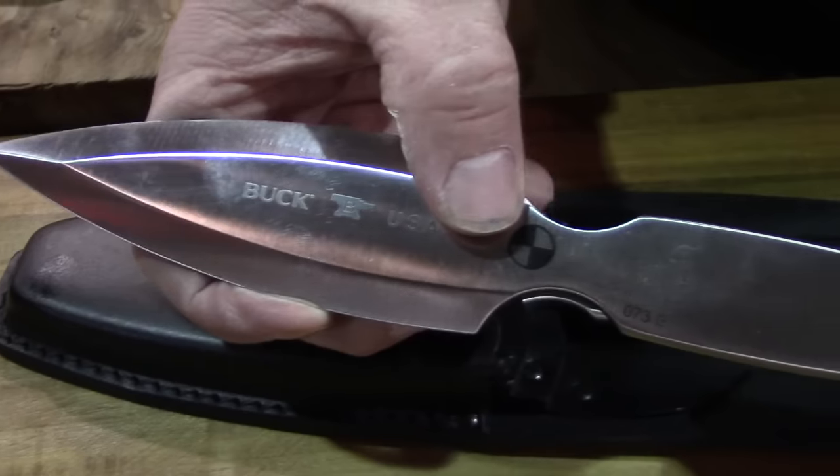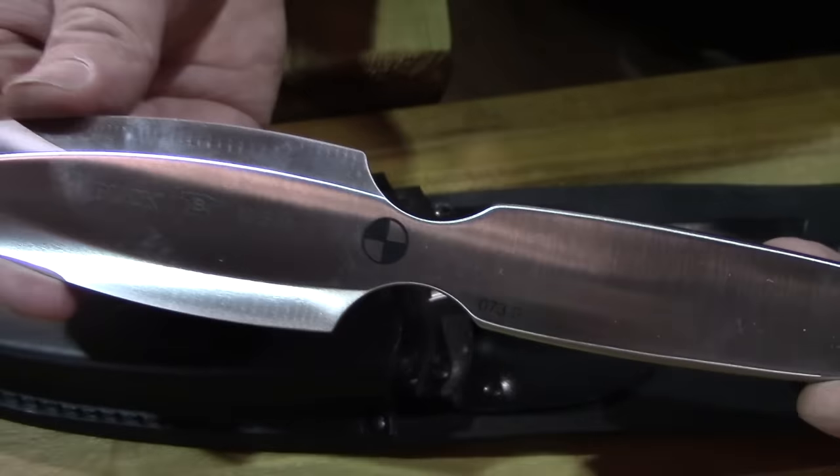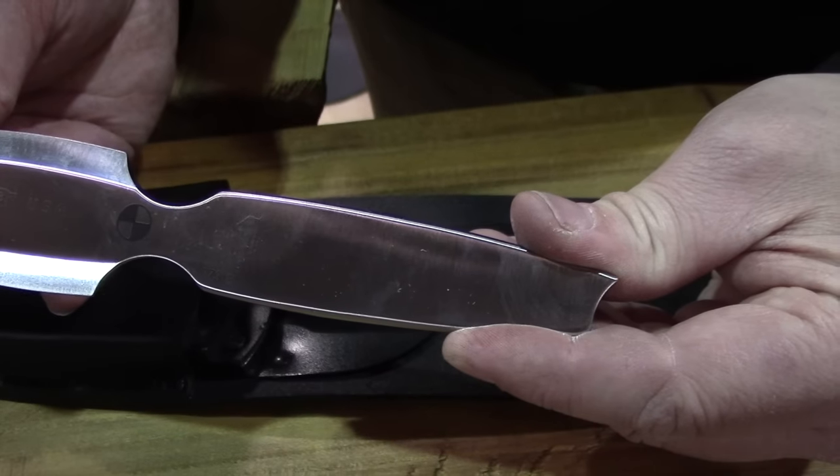We put this mark right here to show the center of gravity, so anyone who's really into throwing will know exactly where they want to grab in order to get the perfect rotation to hit their target.